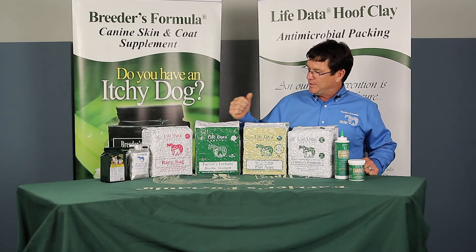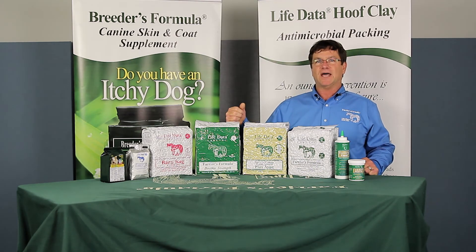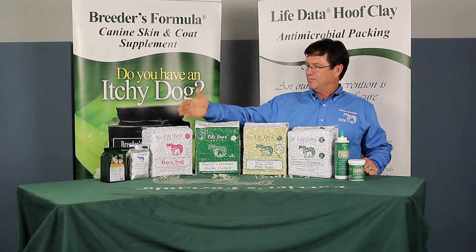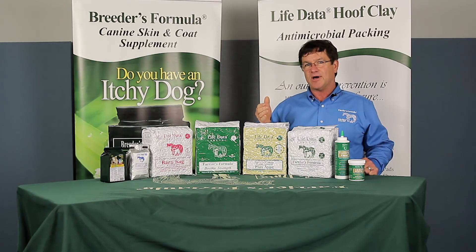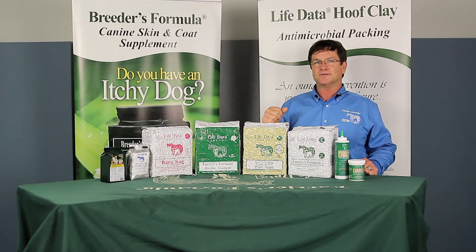If someone were to ask me to pick one, I don't know that I could. I've enjoyed each and every one from the barn bag right across. I'm very excited about our new one, Farrier's Formula Plus Joint — really excited to see how that works.